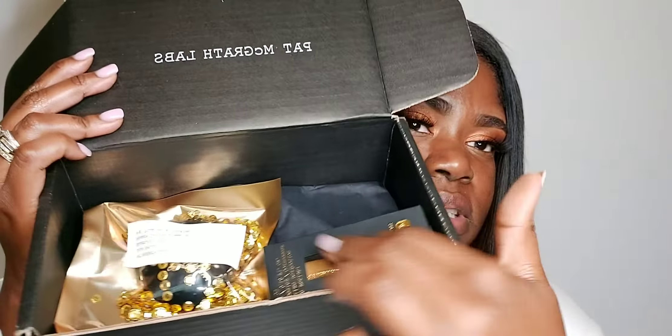Hey guys, welcome back to my channel Cat Eye Glamour, our hangout where we can be the most glamorous versions of ourselves. Today I have a really exciting video — I finally got my Pat McGrath package with the concealers.